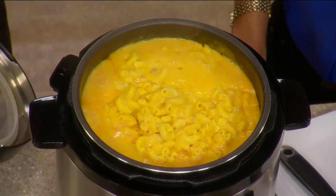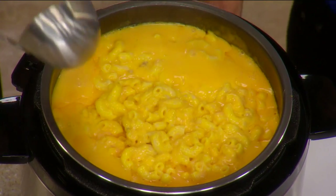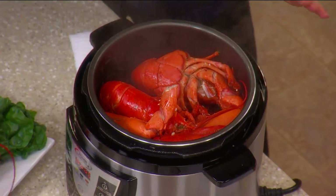Everything comes out beautifully flavorful and obviously cooks like a dream. We're talking about our Power Pressure Cooker XL Plus. You may have seen this advertised on other television programs, but only at QVC are you going to get some added extras and only here are you getting this amazing price.